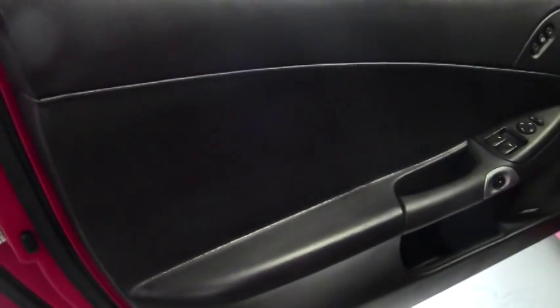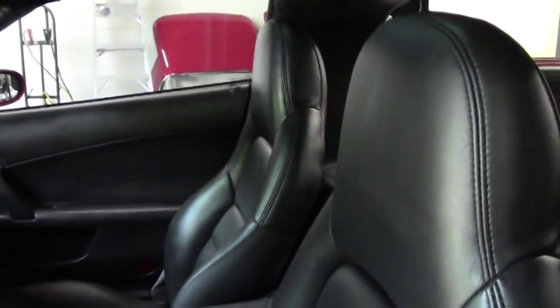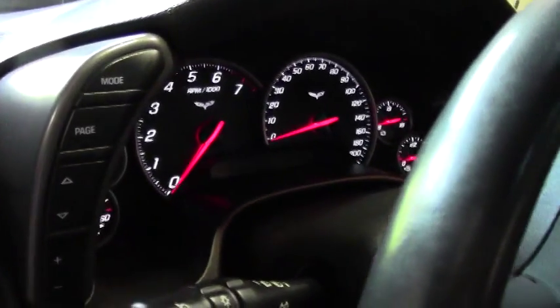This car is completely stock and it's just been freshly detailed, looking fantastic. Heads-up display is part of the package on this car, as well as Bose audio.